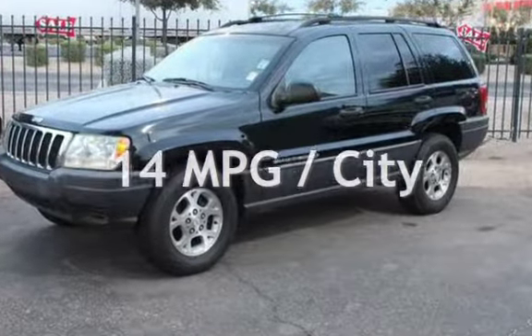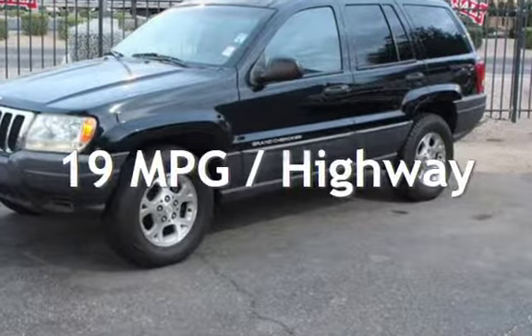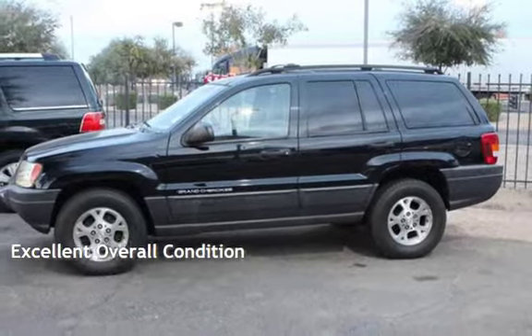Estimated fuel economy for this vehicle is 14 miles per gallon in the city, and 19 miles per gallon on the highway. This vehicle is in excellent overall condition.